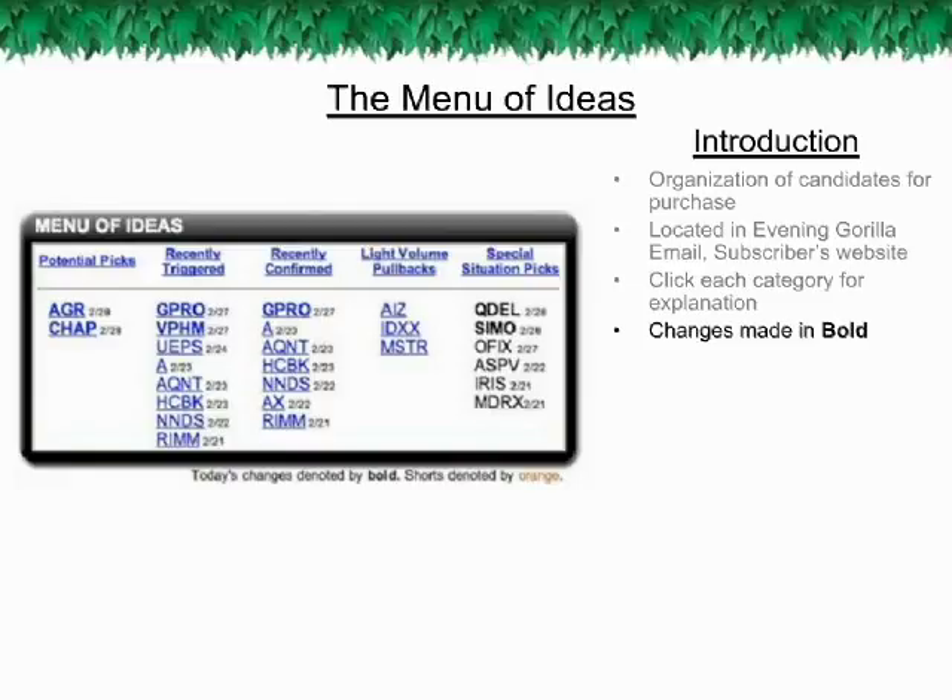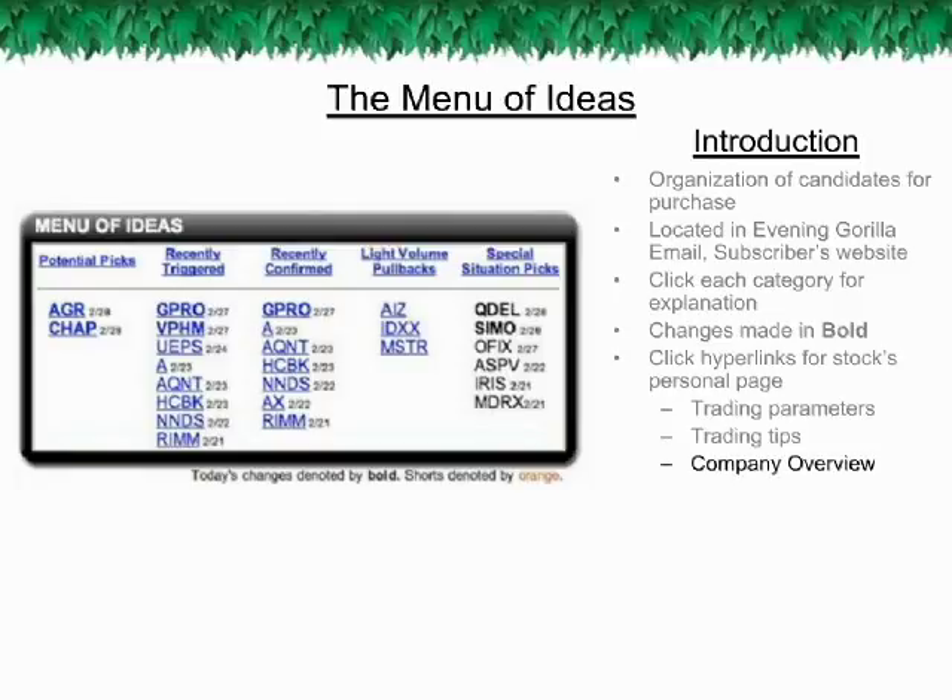Daily updates to the Menu of Ideas will be made in bold type, so if a stock was just listed in a new category, it will be added to the top of that category in bold. The following day, the stock will still remain on this list, just not in bold. You can simply click on any of the stock symbols to go to their respective stock page where you'll find their original recommended trading parameters, trading tips, and a company overview.